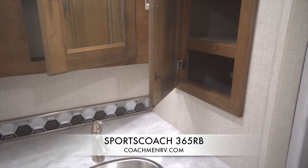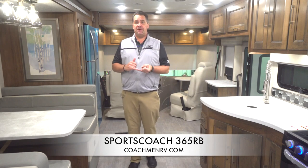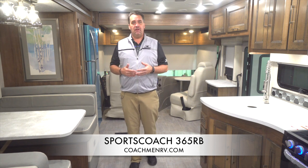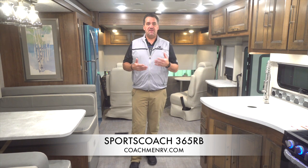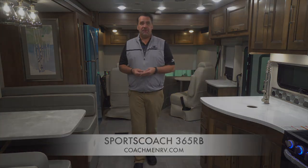That wraps up the 365 RB Sports Coach SRS series. Any questions, feel free to visit our website at www.coachmanrv.com or follow us on Facebook at Coachman Recreational Vehicles — always being updated with current information. If you ever want to do a factory tour, send your request in and we'll be more than happy to accommodate you. Thank you very much.